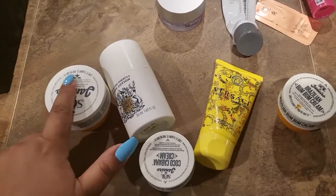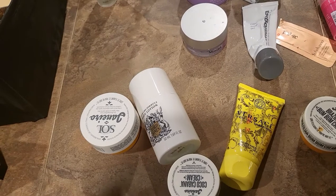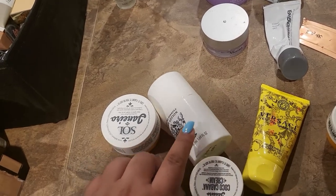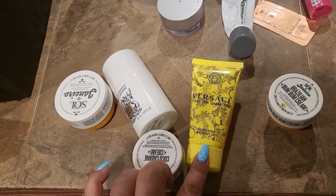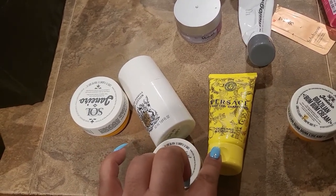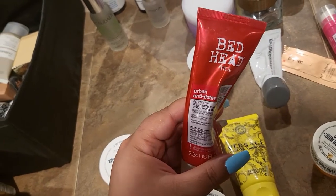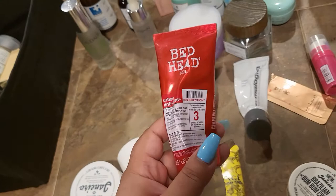For body lotions, I used the Sol de Janeiro ones — very hydrating with a really nice scent. But I liked one even better that helped when I had really itchy skin after shaving — it calmed the itchiness down so fast. I also really enjoyed the Versace Yellow Diamond shower gel — a really nice one, and I also have the lotion version from them.